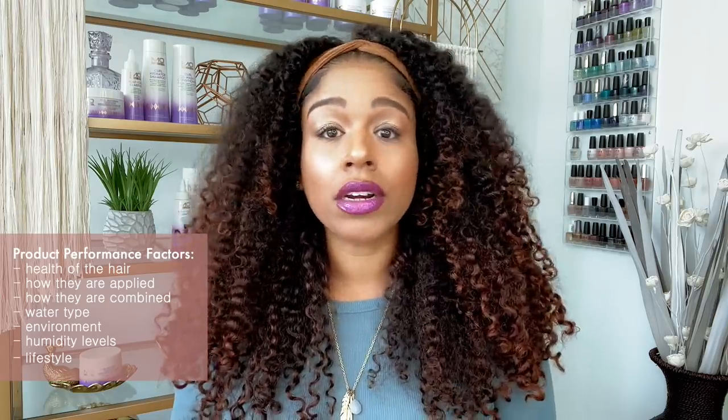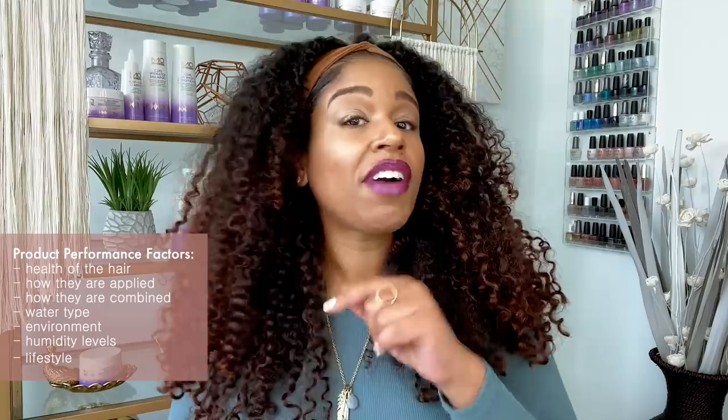Styling products are not miracles or magic — they work with the hair they are applied to, the way they are applied, and the water coming through your pipes. Hard water tends to be disruptive to a lot of styling products, so if you have hard water consider getting a shower filter. The environment you live in — air quality, pollution levels, humidity — the more water in the air, the harder it will be to avoid frizz. How much time you spend outdoors will also play a role in how products behave.